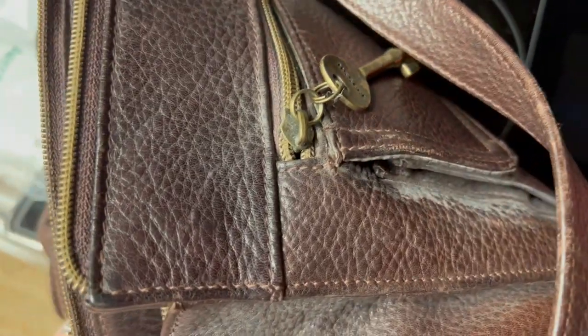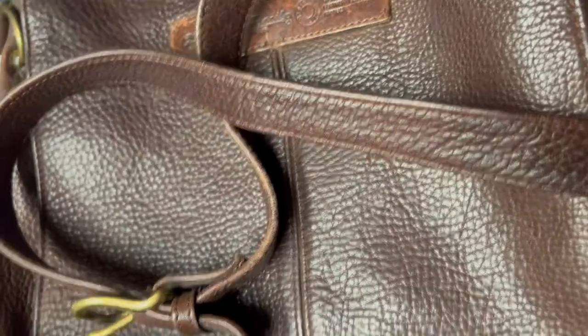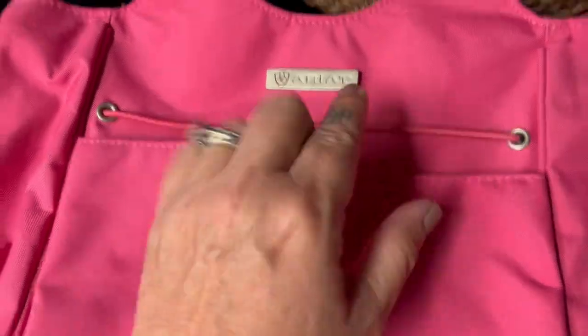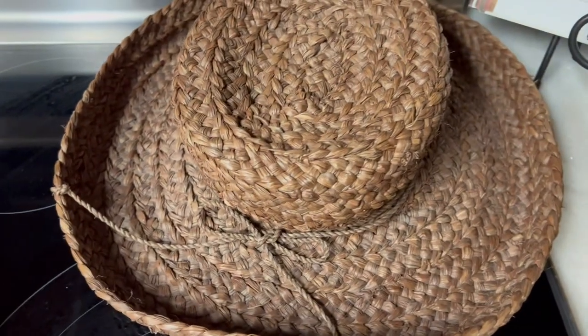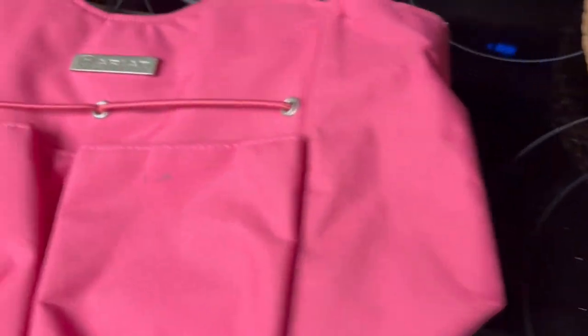And a vintage Fossil purse, all leather, and it has a key attached right there. It does need some leather cleaner but somebody will love it. This part needs cleaned too, but it's just a little purse. And then that hat — so that's what we found today.